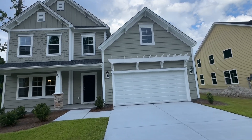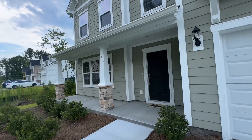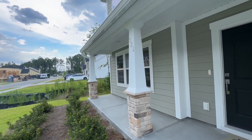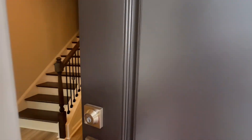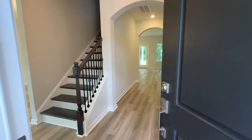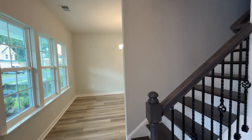Two-car garage. This is hardy plank siding. Nice large front porch.